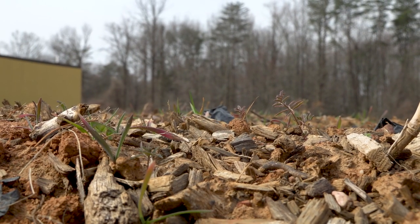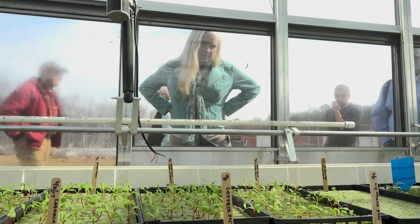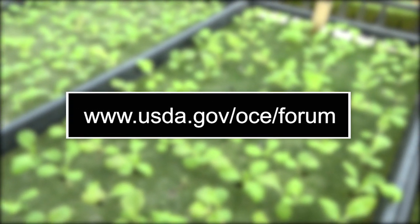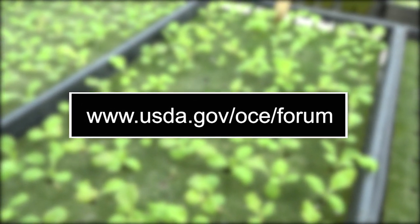Weather permitting, there will be winter cover crops in the ground. For pre-form field trip info, go to www.usda.gov/OCE/forum.